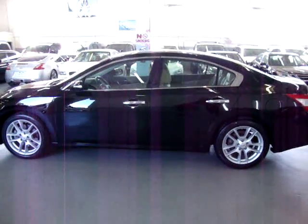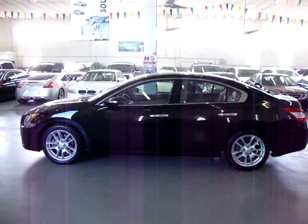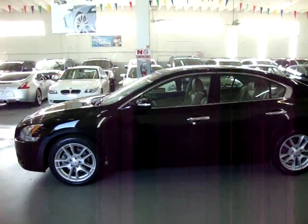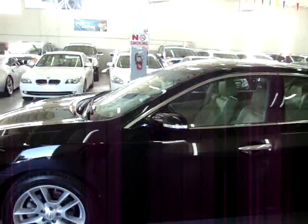We are an accredited member of the Better Business Bureau with an A-plus rating. You can check that out for yourself on our website — right on the home page is a clickable link to the BBB site which will take you right to our rating. I'm going to go ahead and get inside the car now and get it started.